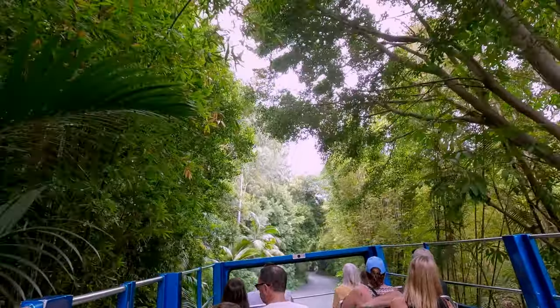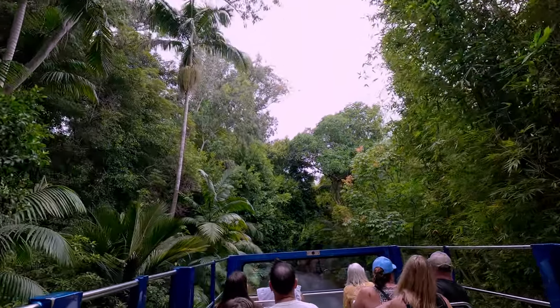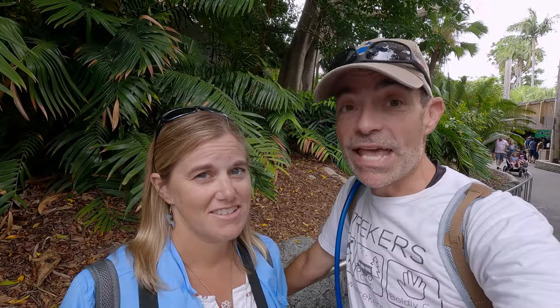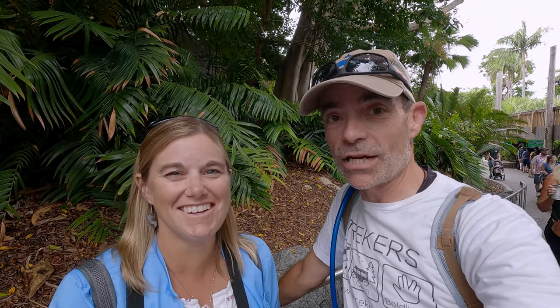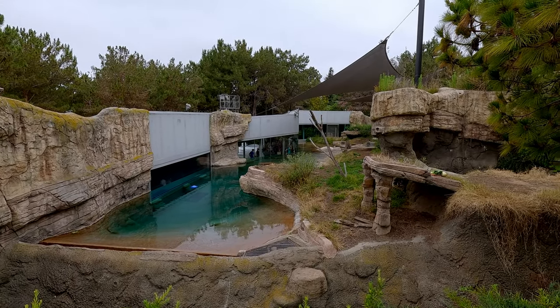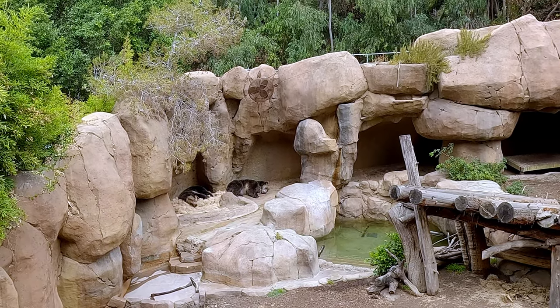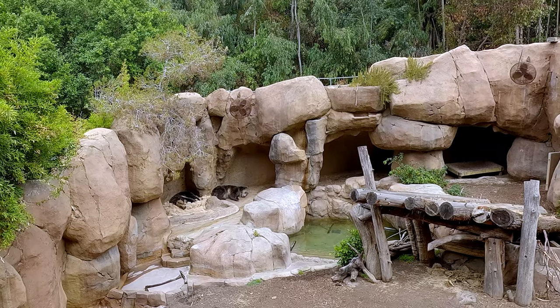We just finished the bus tour. Tips? Sit on the right side of the bus — most of the animals they talk about happen to be on the right. If you want to see behind the scenes, sit on the left, because we saw a lot of the behind-the-scenes buildings where they keep animals off exhibit. Most workers suggested the upper level of the bus, and I think that was good because you're up above the animals and get a better glimpse of them.